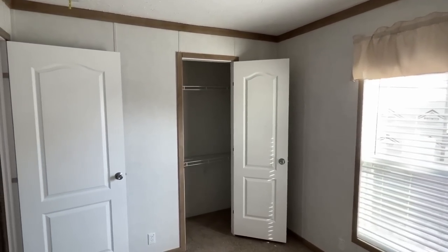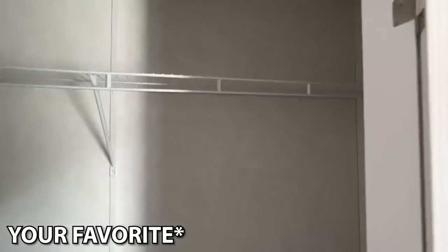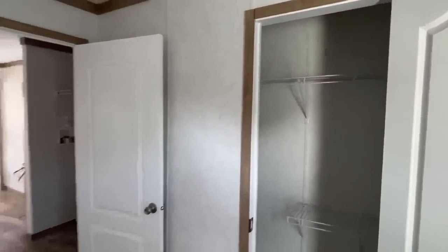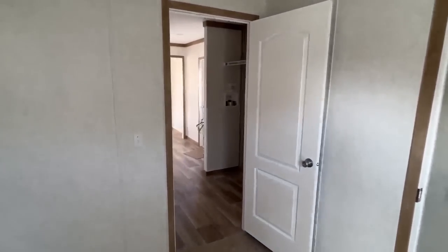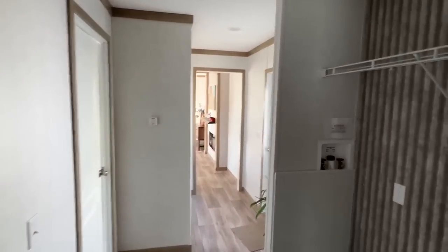If you're watching this, I'm thinking you like single wide tours a lot. What is the favorite single wide you've seen on the channel? Be sure to drop me a comment — let me know. If you know the manufacturer, the model name, or the title of the video, whatever, that would be great.